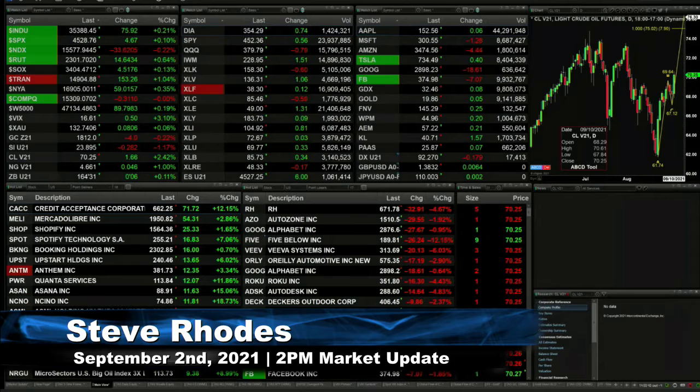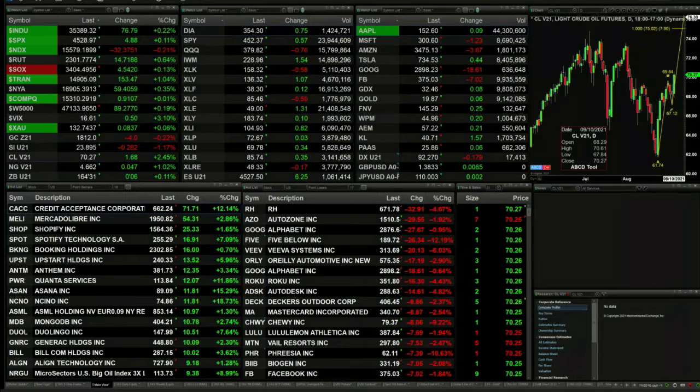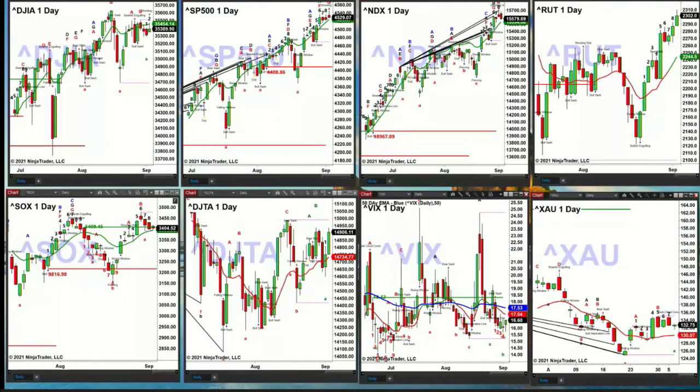Let's go take a look at our indices and see what signals they are generating for us. In the upper left-hand corner, you've got the Dow. The Dow has a sell-the-D point pattern that was confirmed on the trading day of August the 17th. You had that bear sash candle, so there's already a top in place for the Dow.